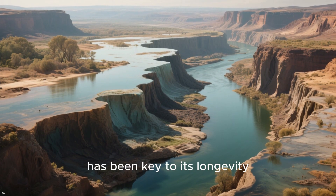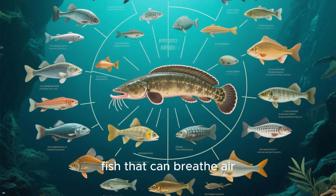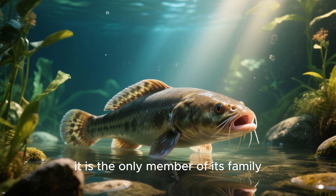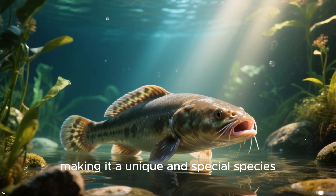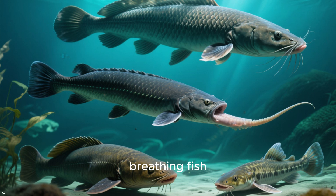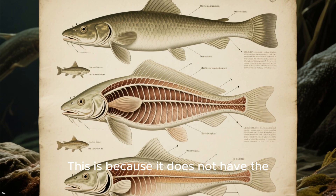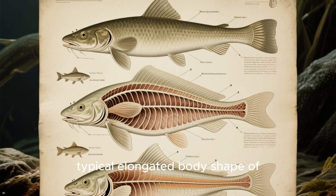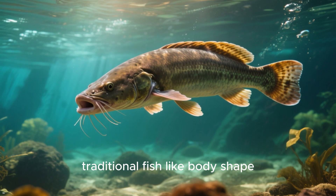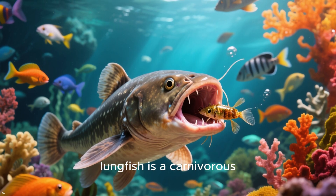Number 7: the African lungfish is related to other fish that can breathe air, such as the mudskipper and the betta fish. However, it is the only member of its family, making it a unique and special species. Despite being related to other air-breathing fish, the African lungfish is not considered to be a true lungfish, because it does not have the typical elongated body shape of other lungfish species — instead it has a more traditional fish-like body shape.